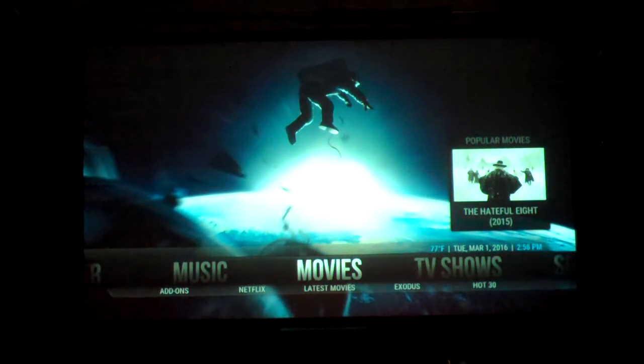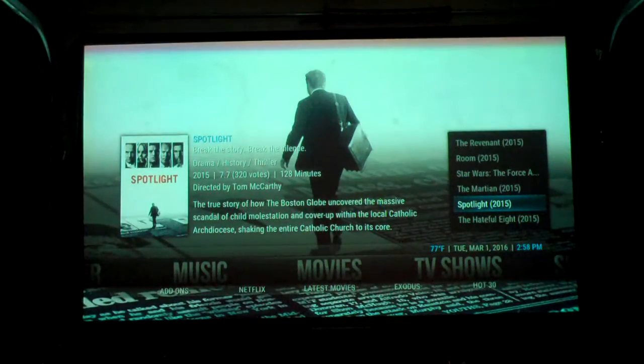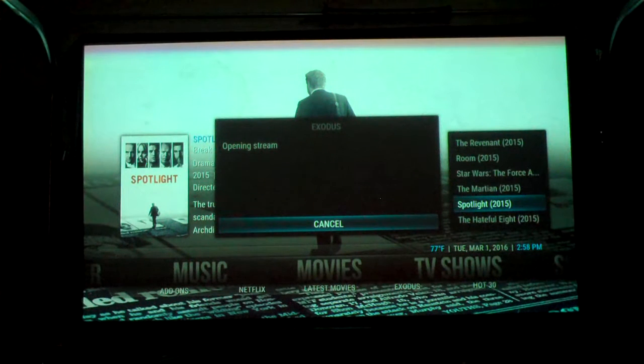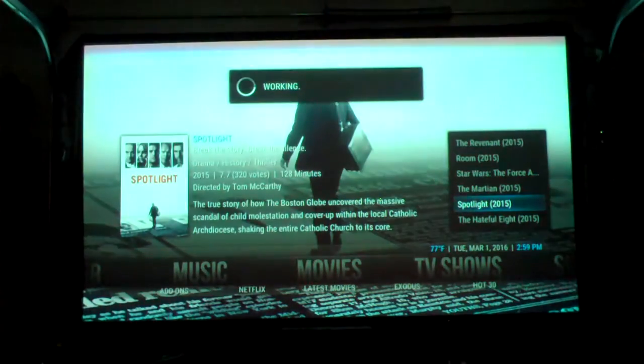Right now I'm set up for movies and I'm going to go to the most popular movies. There's the Hateful Eight, Spotlight — that happens to be one of the movies that won an Oscar. Let's go ahead and pick that. The box does something different from all the other streaming boxes out there. This unit automatically looks for the best stream, the best quality, and also provides you a quick sign-on. Within less than 10 seconds we are going to start watching Spotlight.